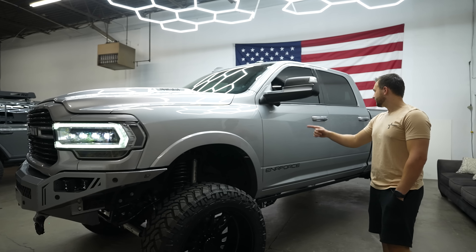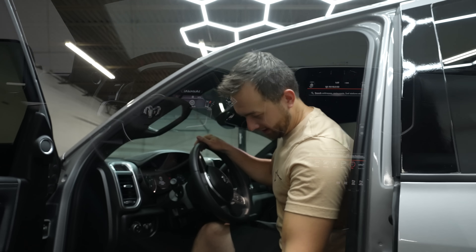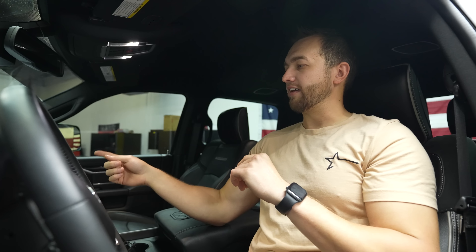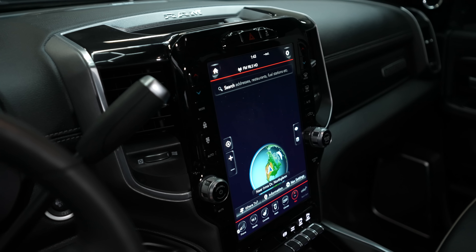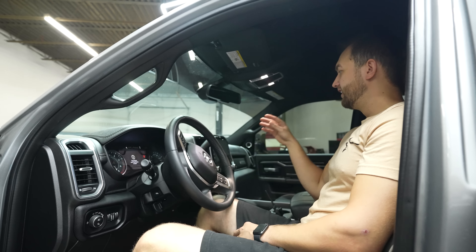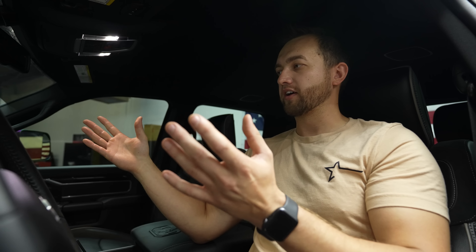Once you get inside with that awesome retractable step, you're sitting in a basically fully loaded truck. This is a Stage 2 Lariat package, so you've got a full 12-inch infotainment center - it's a touchscreen where you can control everything you need. It's got all your maps, navigation, and apps you can download. It's one of the better infotainment screens out there in the market for any type of truck.